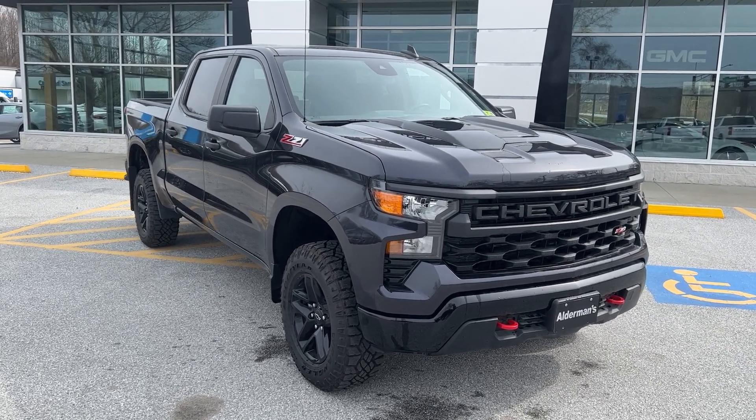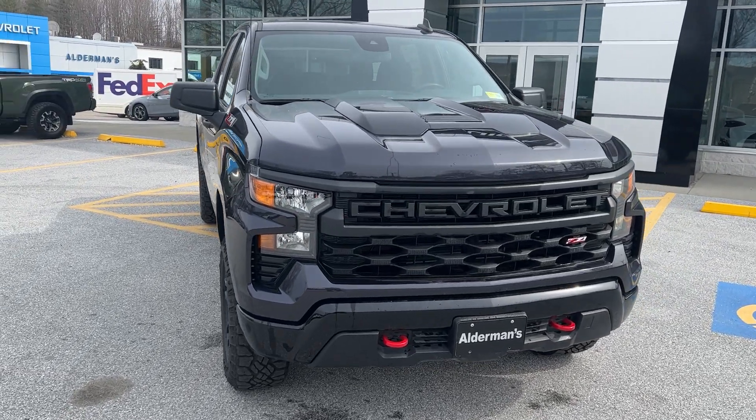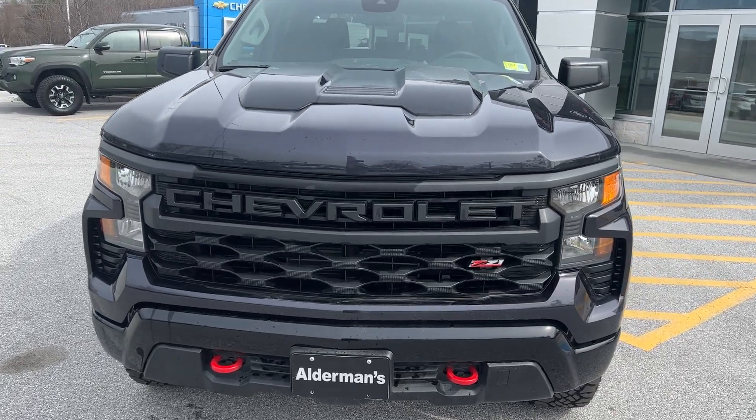Hi Gary, Jim McCarron here at Alderman Chevrolet Buick GMC, Vermont's favorite car dealership. I want to thank you for your recent inquiry on this brand new 2022 Silverado 1500.